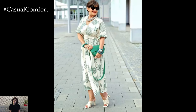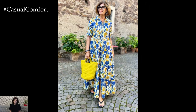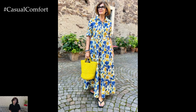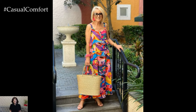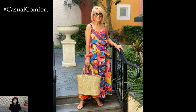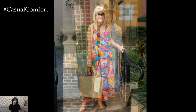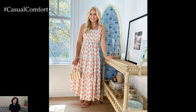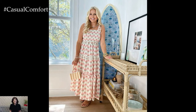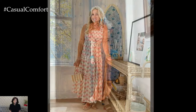Midi and maxi dresses are ideal for hot weather, offering both comfort and style. These longer lengths provide more coverage, which can be more flattering and elegant for mature women. Look for dresses made from lightweight, breathable fabrics like cotton or linen, and in loose-fitting styles that allow for airflow. A flowy midi dress in a pastel shade or a maxi dress with a subtle print can be both stylish and comfortable. Pair these dresses with simple sandals or espadrilles for a complete look. Midi and maxi dresses are versatile and can be dressed up or down, making them a perfect addition to your summer wardrobe.